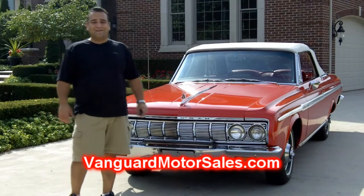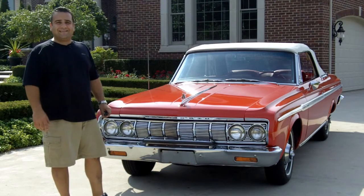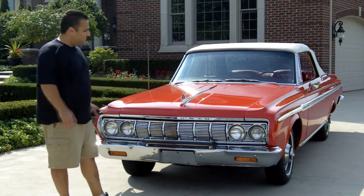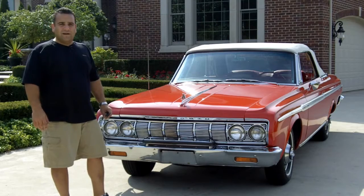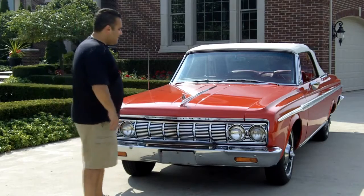Hi and welcome back to Vanguard Motor Sales. My name is Tom Fotios and today we're standing in front of a beautiful 1964 Plymouth Sport Fury with 80,000 original miles. This is a very rare original car sporting the original wide block 318 motor. Come on up, let's take a look.